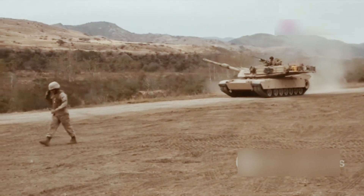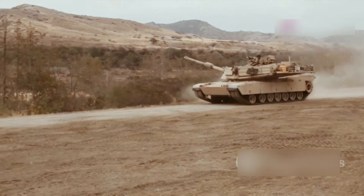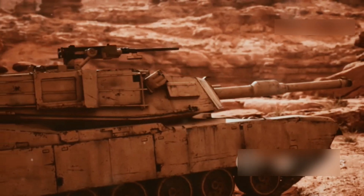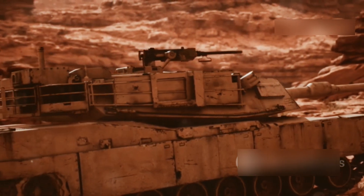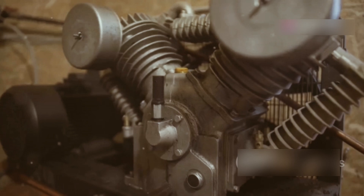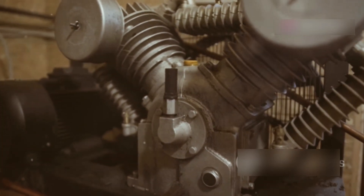Sure, it burns more fuel than a diesel engine, but the trade-off is absolutely worth it for the performance it delivers. Plus, it can run on various fuels, including jet fuel, making logistics a breeze, especially during joint ops with NATO allies. The engine's design is pretty impressive too — it features a multistage compressor and a unique combustor, ensuring efficient operation.